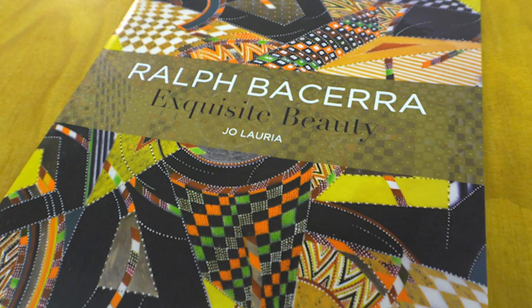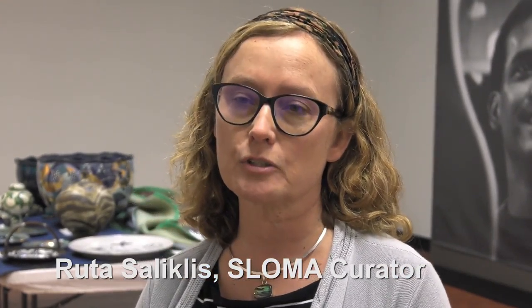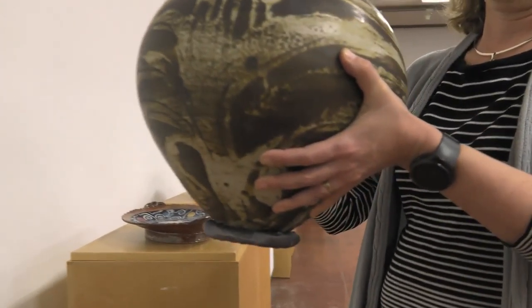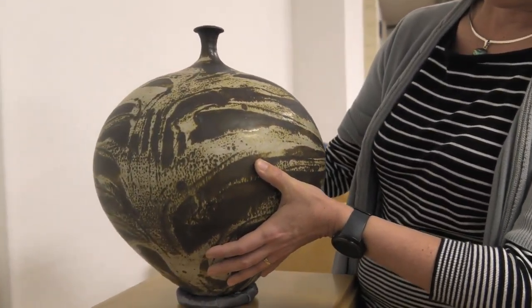The title of the exhibition is Ralph Becerra: Exquisite Beauty. We knew that this was the type of exhibition we really wanted to have at the San Luis Obispo Museum of Art, with the emphasis on fine craft and on one of the premier California ceramicists.